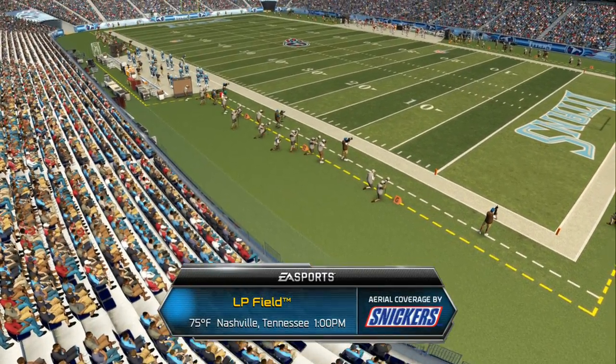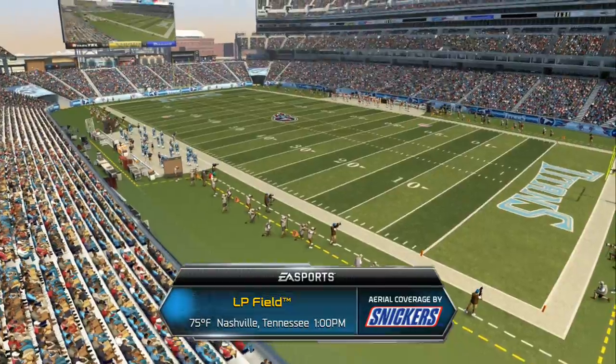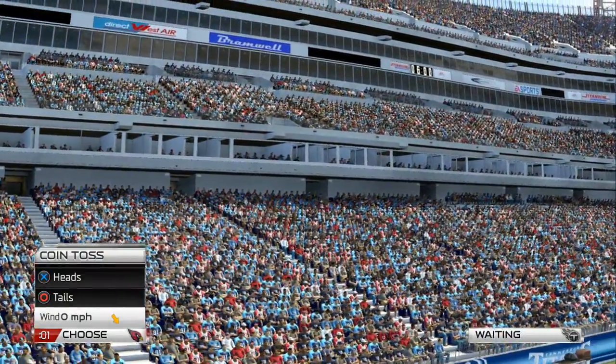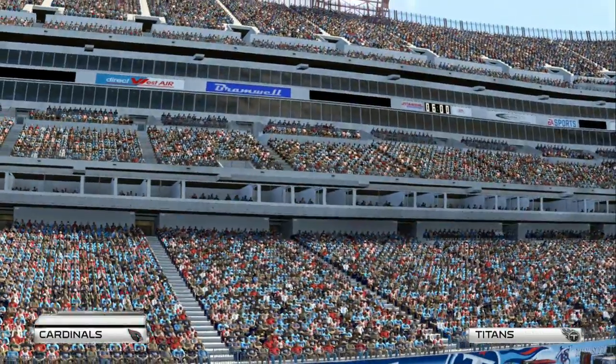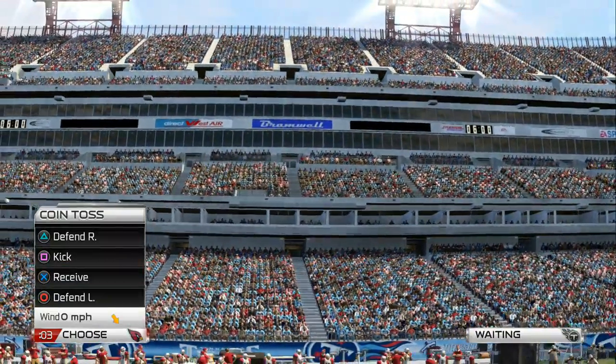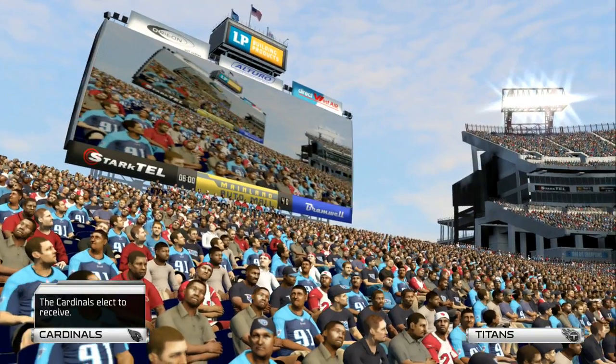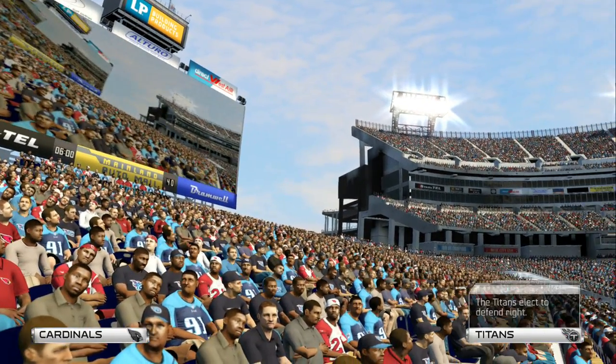LP Field plays host for this NFC West versus AFC South matchup between the Cardinals and the Titans. Back in your days when you had to take on a team from the AFC, you didn't know them all that well. What was it like as we have this little inter-conference matchup today?